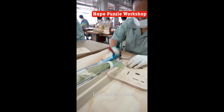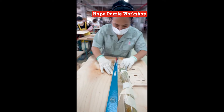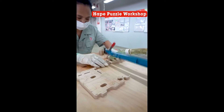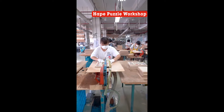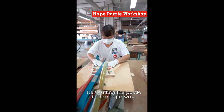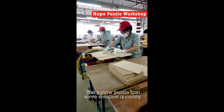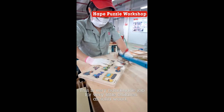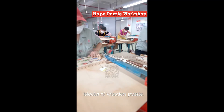Very basic — let's have a look. He's cutting the puzzle in a shaping way. The jigsaw puzzle can serve as a smaller quantity — this is a very handmade job. Very little children have solid wooden blocks.